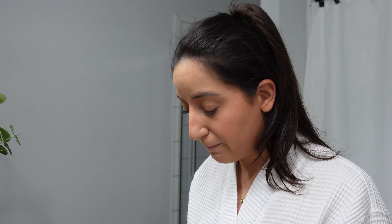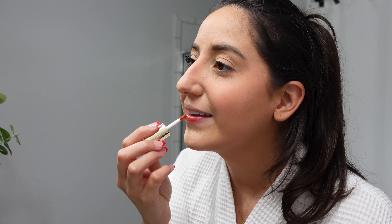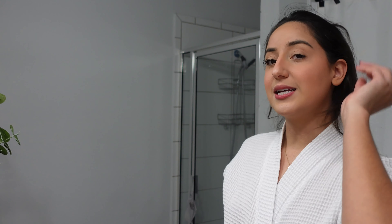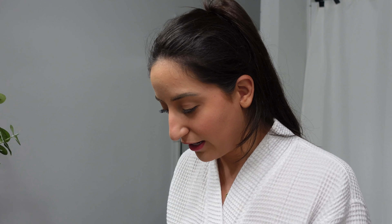Now for the lip — this one by Merit Beauty is kind of like a coral. At first I was a little worried it was going to be too coral, but if I just put a little bit and blend it in it's actually quite cute and very subtle. I think I'm going to do it with this color and then top it off with the gloss from Charlotte Tilbury because I love how the gloss looks.